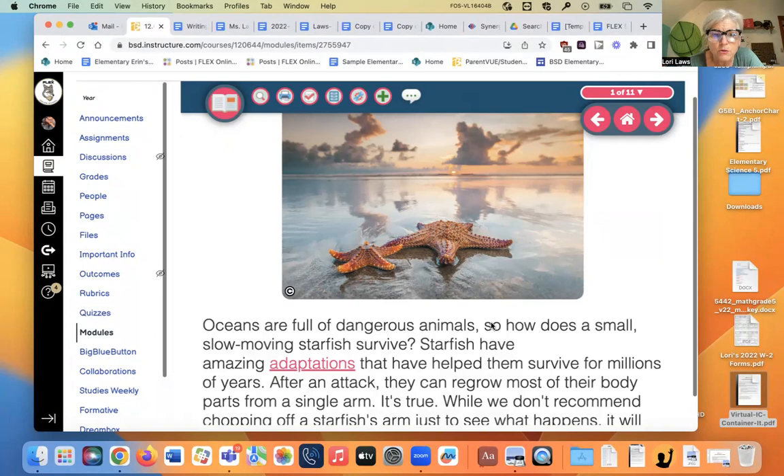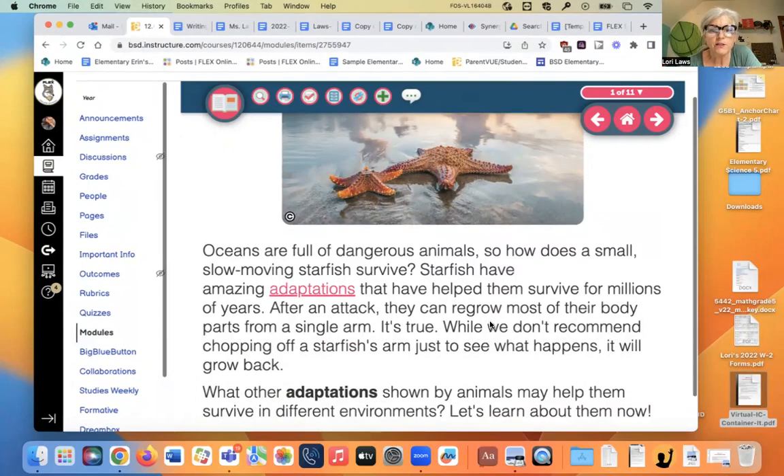Look at these beautiful starfish. Aren't they gorgeous? Oceans are full of dangerous animals, so how does a small, slow-moving starfish survive? Starfish have amazing adaptations that have helped them survive for millions of years. After an attack, they can regrow most of their body parts from a single arm. And lizards' tails will do that too.